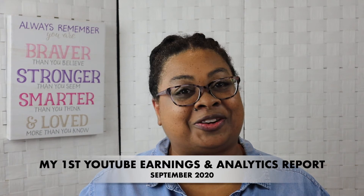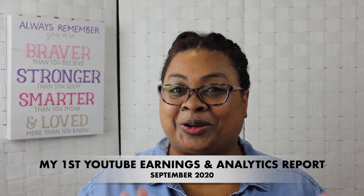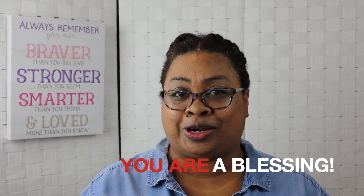Hi everyone, welcome back to my channel! If you're new here, my name is Megan with Courage to Plan. Today's video I wanted to share with you guys my first YouTube earnings, and I am so excited!